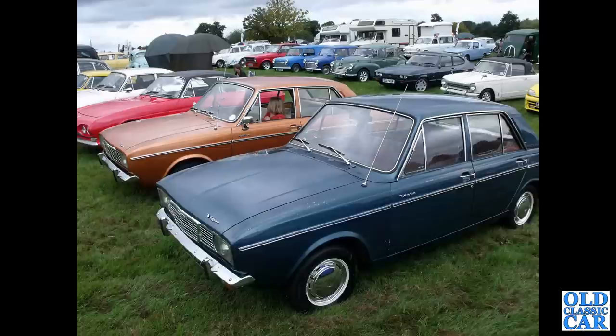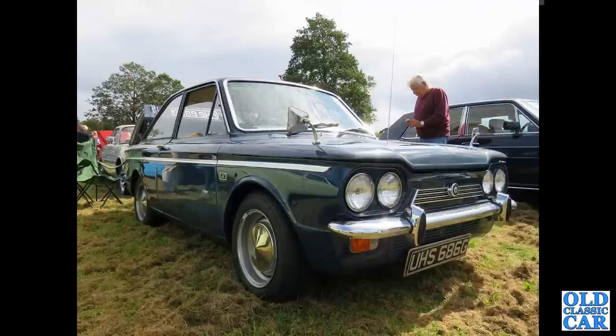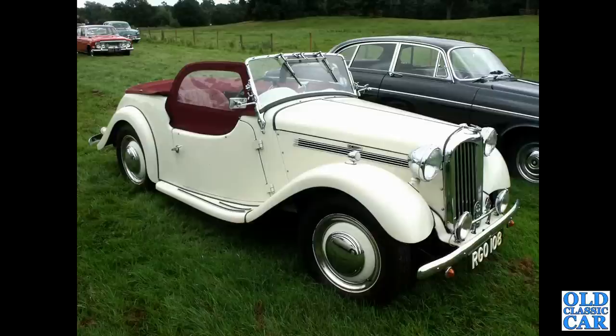Here's another Sunbeam or Singer Vogue. UHS 686G is a 1969 Singer Chamois Coupé — another classic British car of the 1960s.